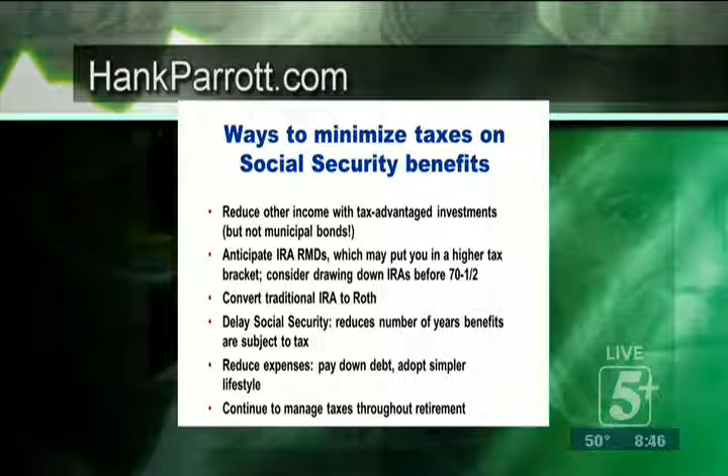Delaying Social Security reduces the number of years benefits are subject to tax — we look at that when determining the best time to receive benefits. When you take your RMD, we could potentially delay a year, and sometimes from a tax standpoint that could be beneficial. Reducing your expenses, paying down debt — these are ways we can take money out of those retirement accounts and pay off other things, keeping you in a lower tax bracket and managing your taxes throughout retirement.